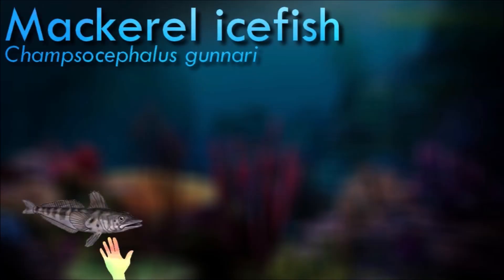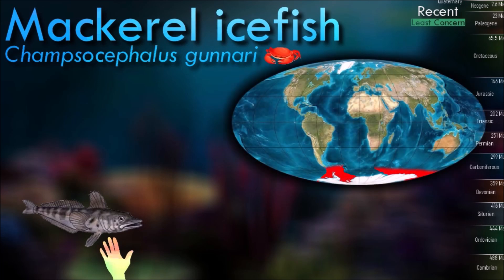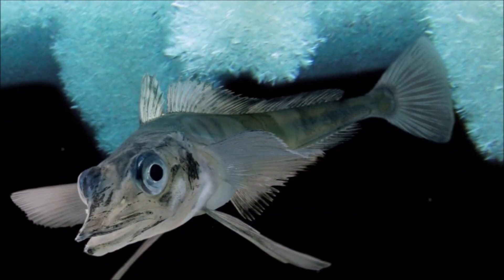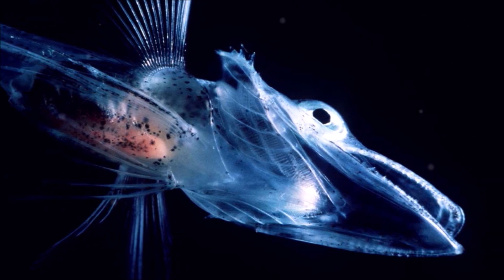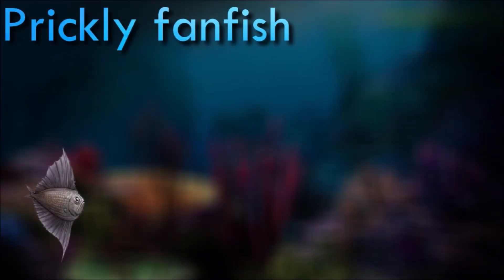Mackerel icefish has a maximum lifespan of 15 years and eats krill. They are in turn preyed on by seabirds, seals, and other notothens. This species practices daily vertical migration and is a schooling species. Icefish, which becomes reproductively mature at 4 years old, is a synchronous spawner and spawns in the southern hemisphere autumn and winter. Sexually mature males have a significantly higher dorsal fin than females. This species moves inshore to spawn, and females produce 10,000 to 20,000 large eggs that remain on the seabed for about three months before hatching.